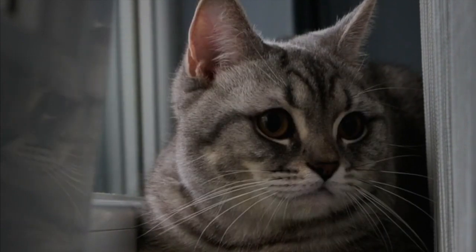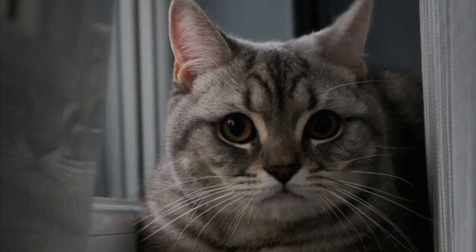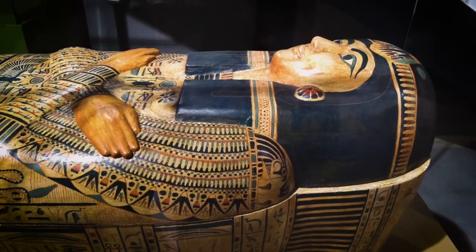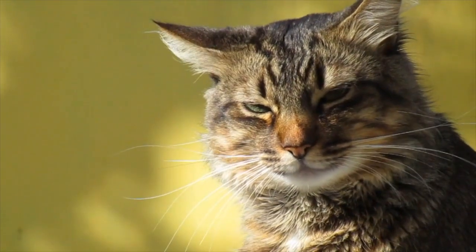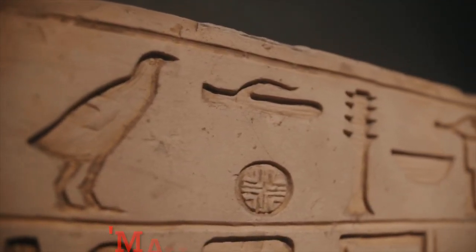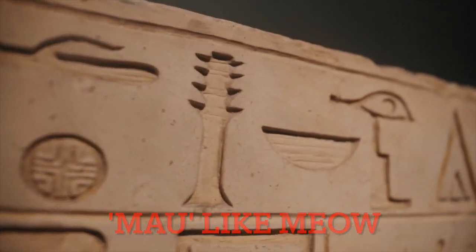There are three theories on how the M originated. Theory 1: The M originated from these cats during ancient Egyptian times. For this theory, it is believed that the M actually stands for Mow, which would be pronounced like the cat language we know and love — Mow.